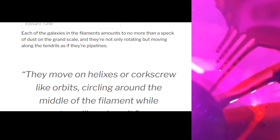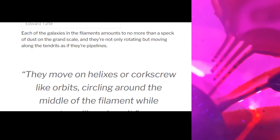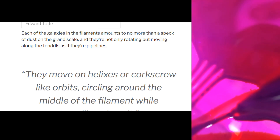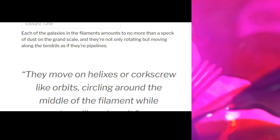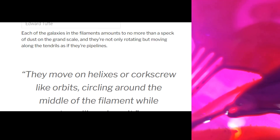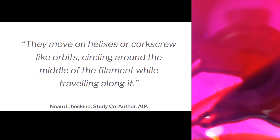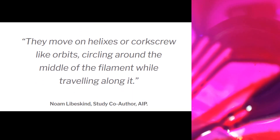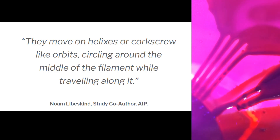Each of the galaxies in the filaments amounts to no more than a speck of dust on the grand scale, and they're not only rotating but moving along the tendrils as if in pipelines. They move in helixes or corkscrew-like orbits, circling around the middle of the filaments while travelling along it.